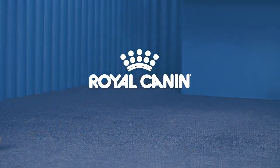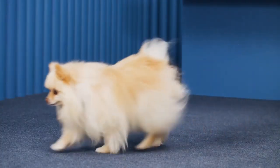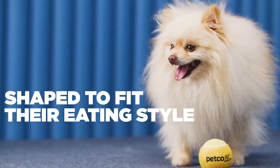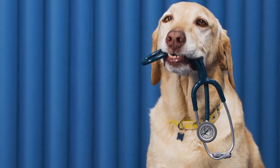Royal Canin is all about making breed-specific kibble, designed especially with your pet's features and behaviors in mind. They make kibble in a variety of shapes to fit a pet's particular style of eating, and in both firm and soft textures to help pets with dental issues or please picky eaters.